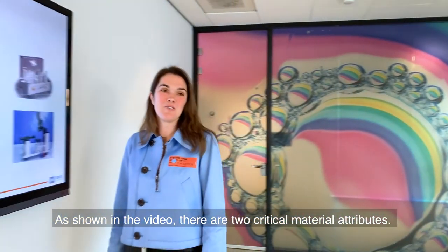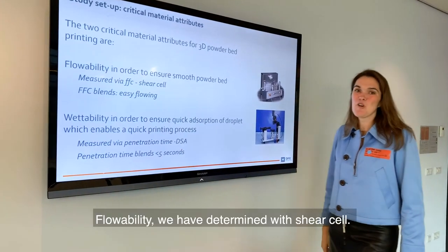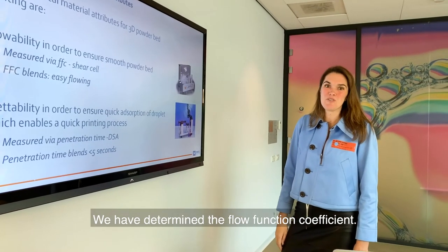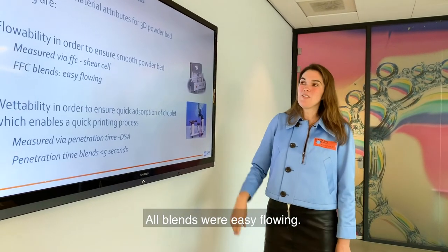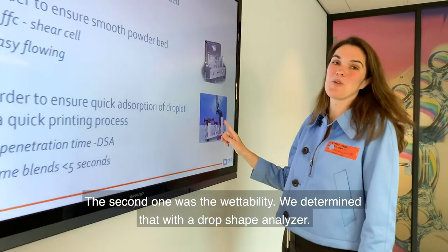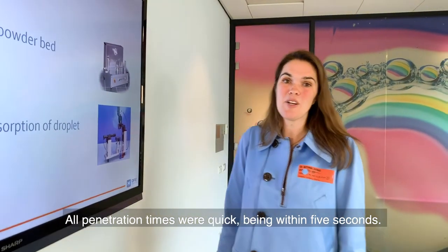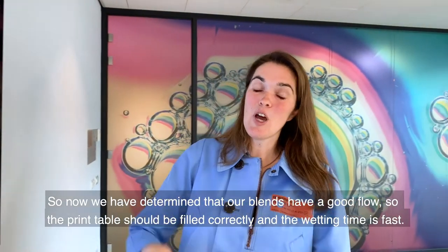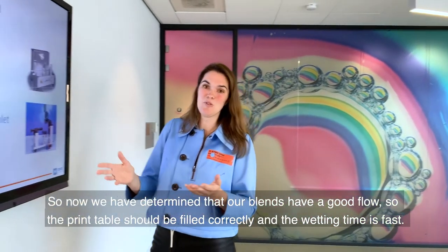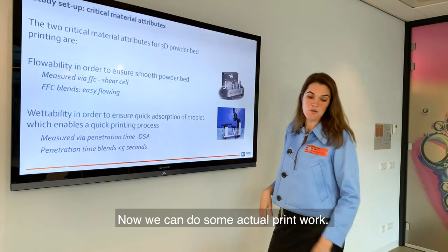As shown in the video, there are two critical material attributes: flowability and wettability. Flowability was determined with a shear cell, measuring the flow function coefficients — all blends were easy flowing. Wettability was determined with a drop shape analyzer; all penetration times were quick, within 5 seconds. So, with good flow and fast wetting confirmed, the print table should fill correctly and we can proceed to actual printing.